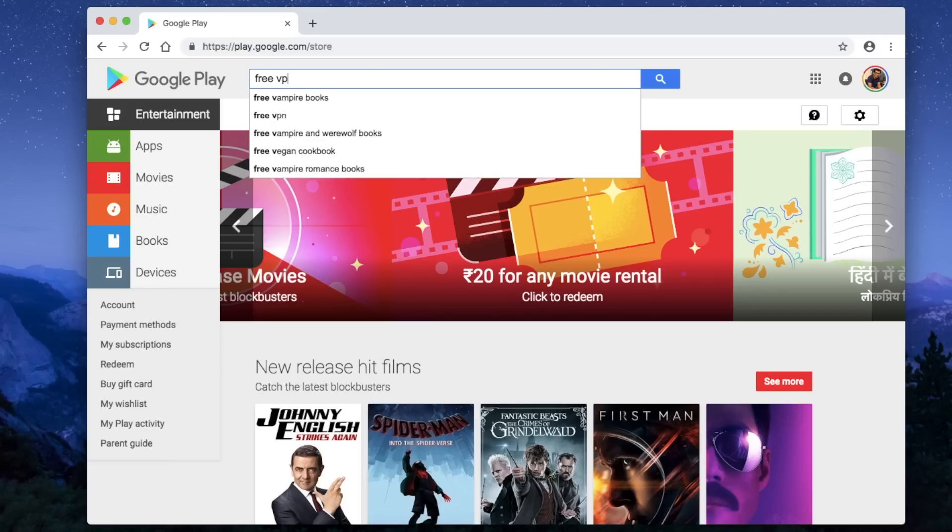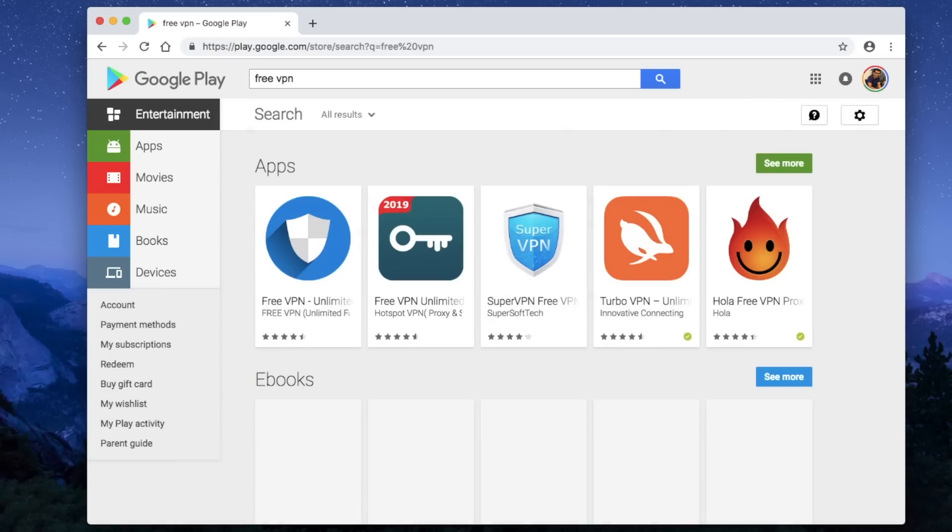Today I'll share my thoughts on one of the most requested topics on this channel: VPN apps. If you search for VPN apps on Android or even on iOS, you're going to find a ton of apps. I'm not sure how effective they are, but chances are they are selling your user data.